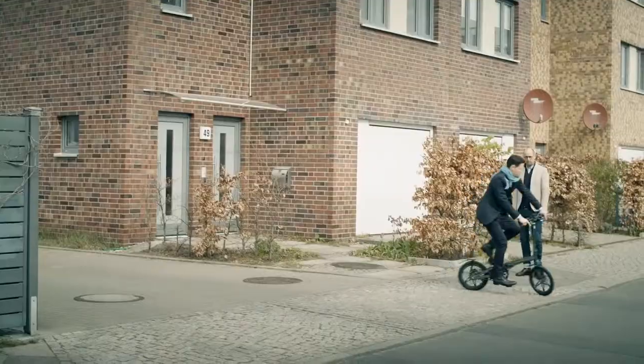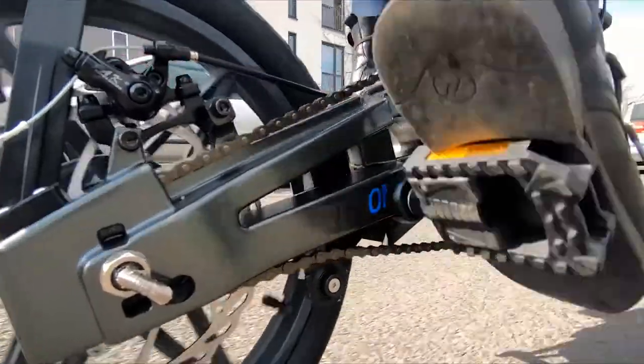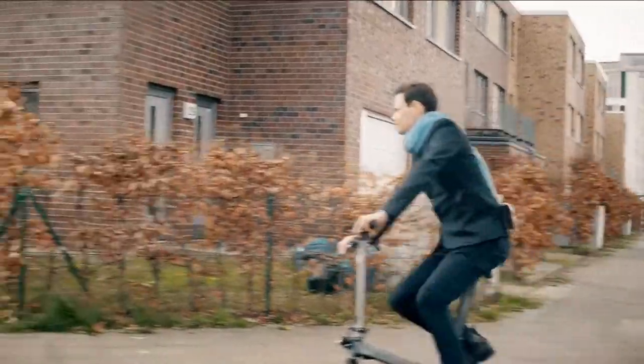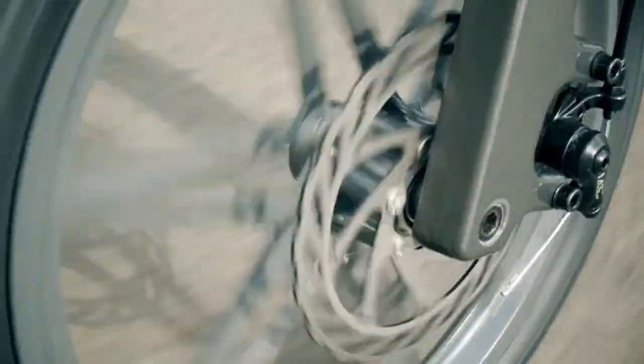We asked ourselves: what do you actually need? Our answer is the world's lightest, smartest, most flexible and most affordable electric folding bike. A bike that only weighs 12.5 kilos, is easy to carry, easy to store, and easy to ride.